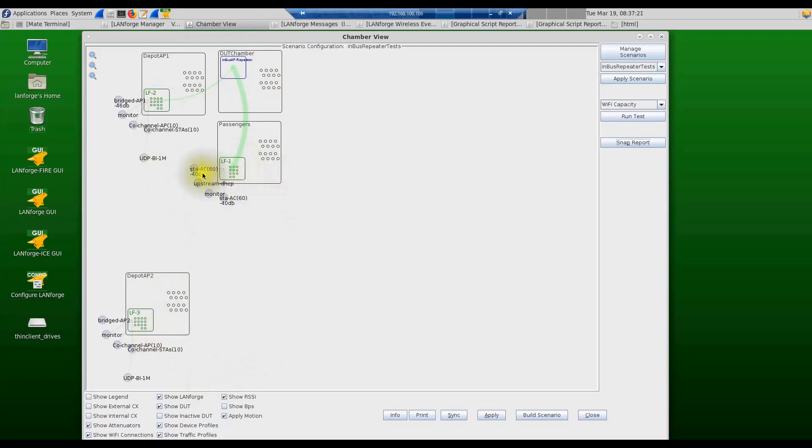For this configuration, LandForge one is going to create 60 or more passenger stations. We have a monitor port to monitor what's happening, and also a server port on this LandForge which is used for streaming video to the passengers. There is a web server running on LandForge one, and the passengers on the Wi-Fi interface can stream the video from the web server through the network and through the device under test back to the Wi-Fi devices.